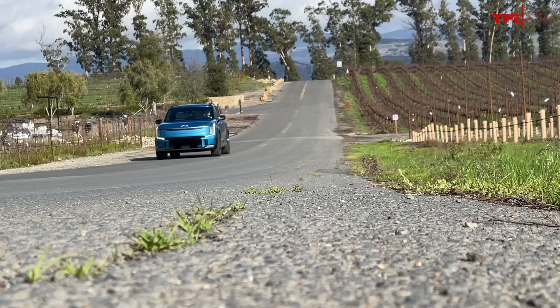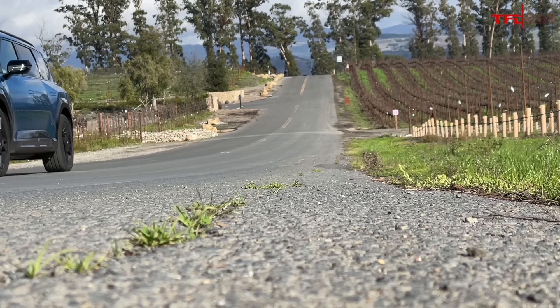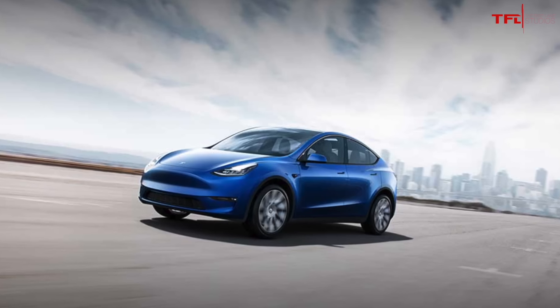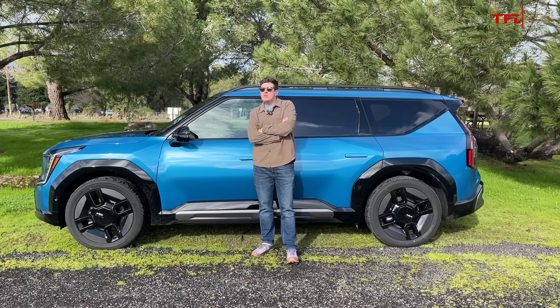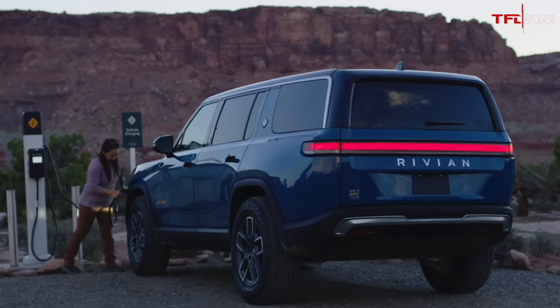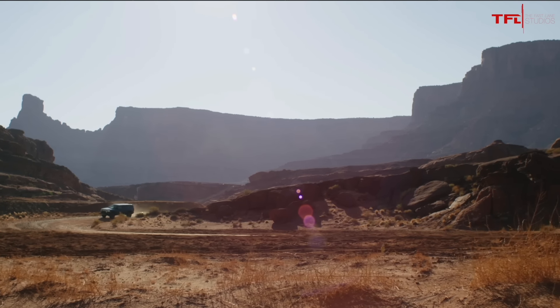How does that compare to other three row EVs currently for sale? Well, if you hate your kids, the Model Y seven seater will allegedly do 315 miles on a charge. But I wouldn't recommend the back row for anyone that has say legs or feet. The Rivian R1S and Tesla Model X will go farther on a charge, but at a higher price point.